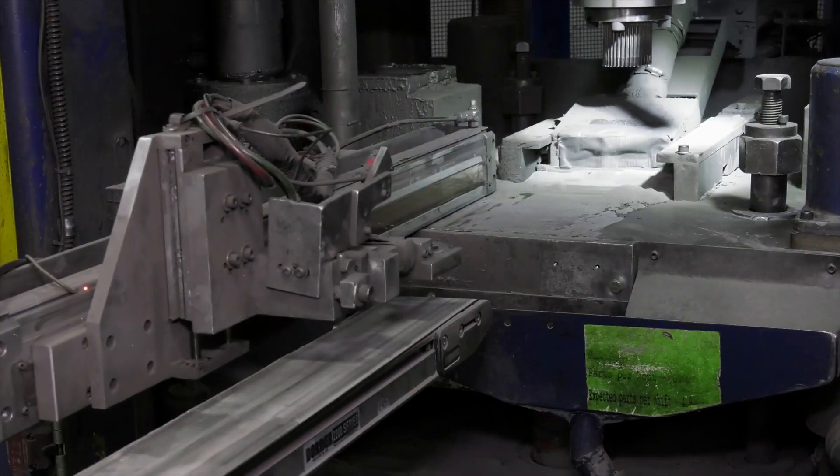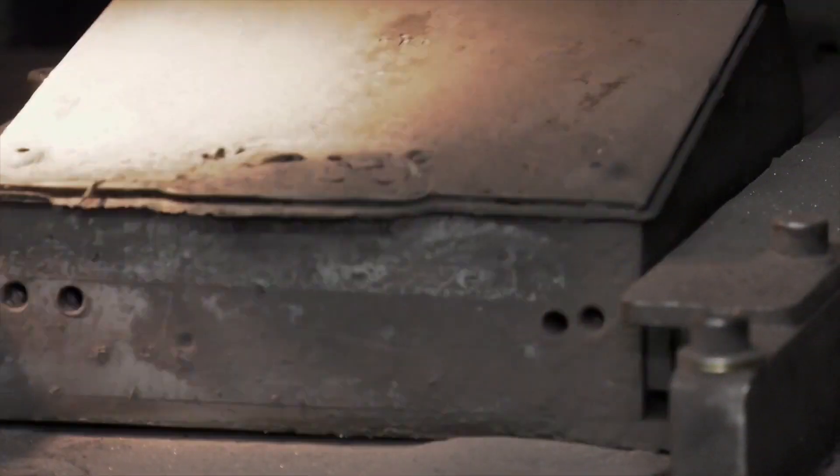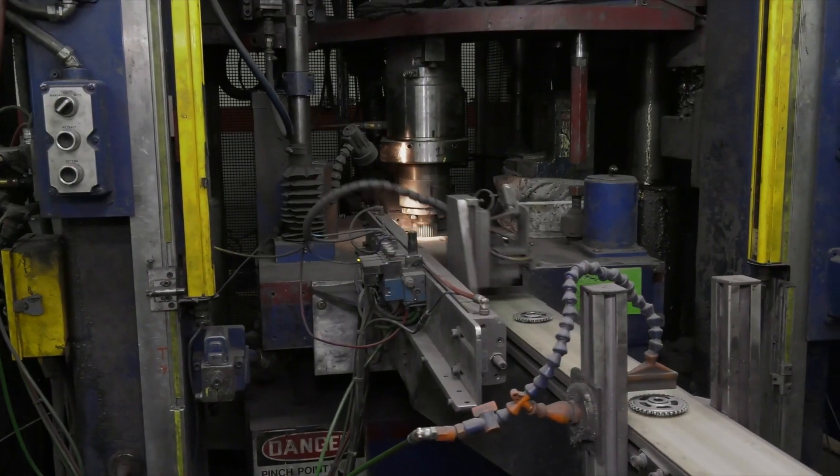Additional finishing operations like coining, repressing, heat treatment, or machining may be done to achieve final dimensional accuracy and properties. Powder metallurgy produces less material waste compared to machining methods, with high production rates and low costs, since complex shapes can be mass produced.